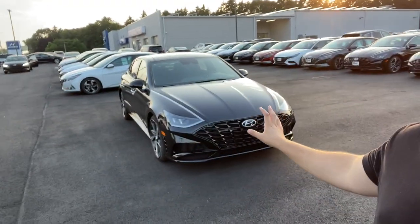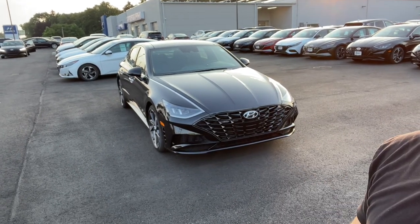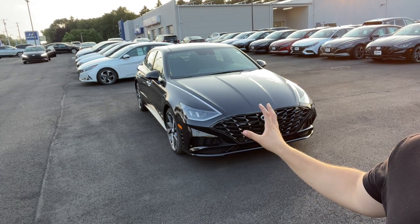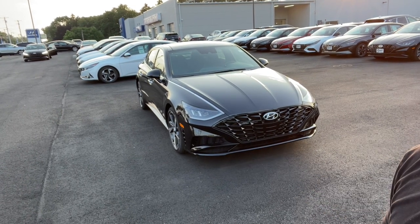Hello guys and welcome back to another video. In today's video I'm going to be showing you the 2022 Hyundai Sonata — this one is the SEL+. For 2022 nothing was changed, but I'm going to go ahead and show you all the features this 2022 Sonata has.